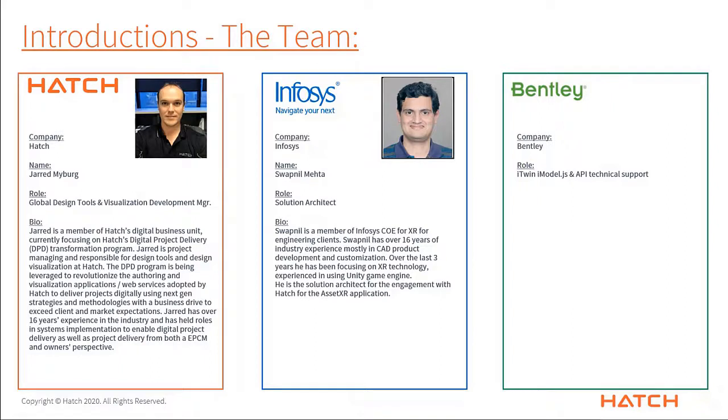I have over 16 years of experience in the industry and have had roles in systems implementation to enable digital project delivery, as well as actually delivering projects from both an EPCM and owner's perspective. I'd now like to hand over to my colleague at Infosys, Swapnil.